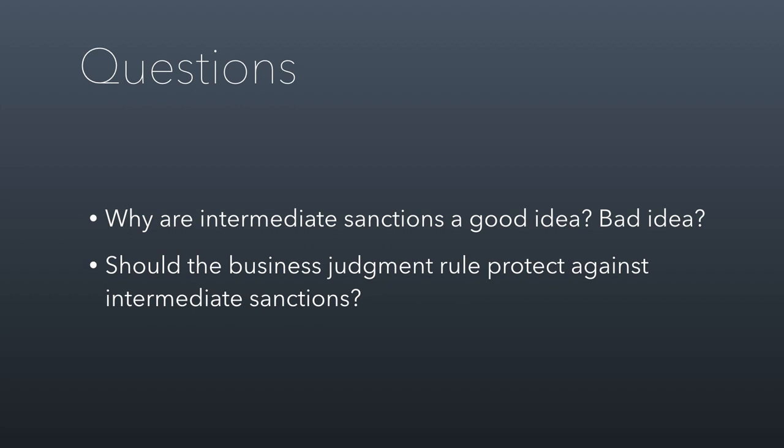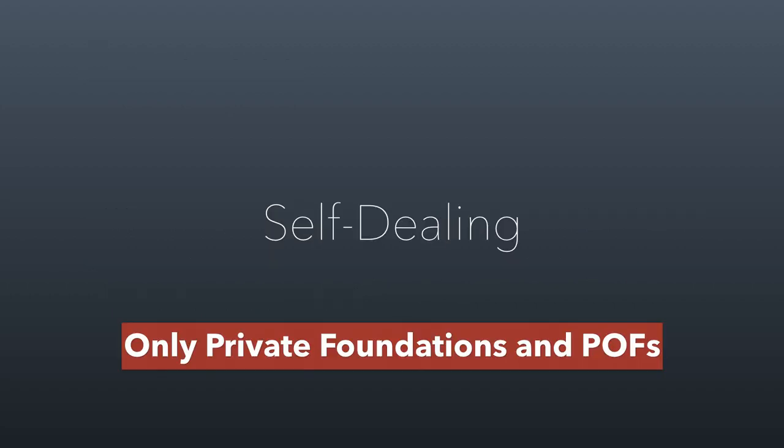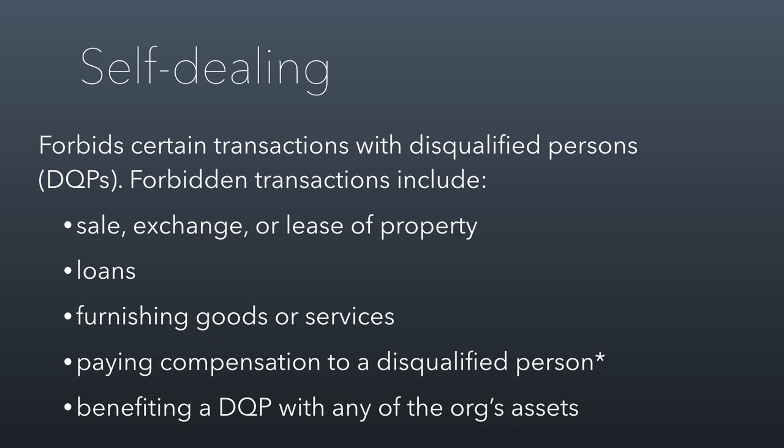We'll discuss the policy implications of this in class — are intermediate sanctions a good idea or a bad idea, why do we have them, and shouldn't the business judgment rule protect against them? Why is a board member being punished when the business judgment rule says good-faith decisions are protected? On to our third and final category: self-dealing. Self-dealing only applies to private foundations and private operating foundations. It works differently because it forbids transactions with disqualified persons based on the character of the transaction, not the amount.